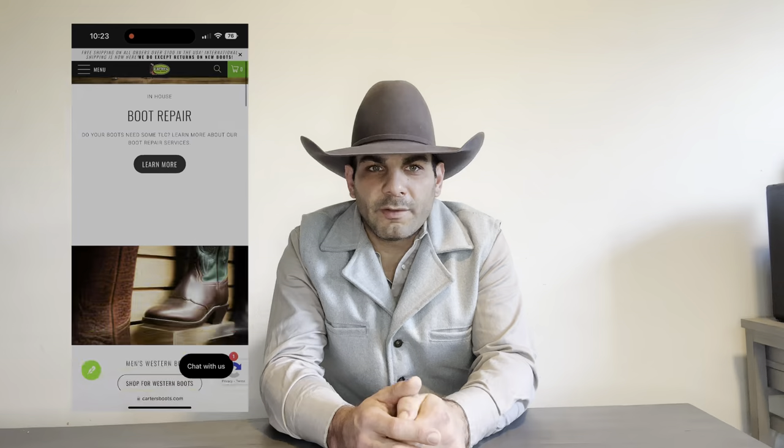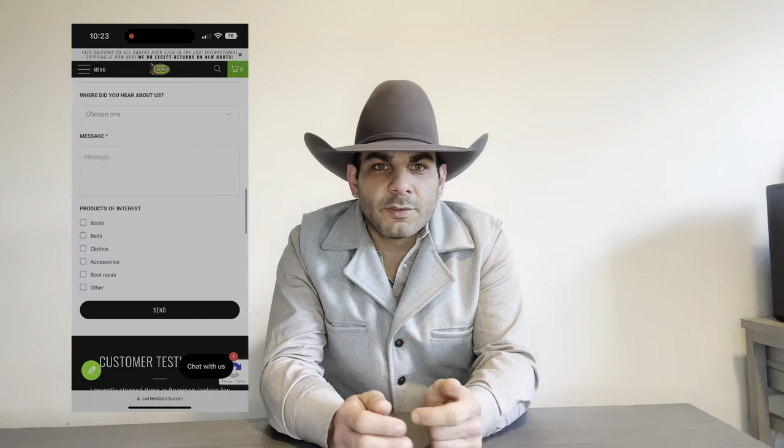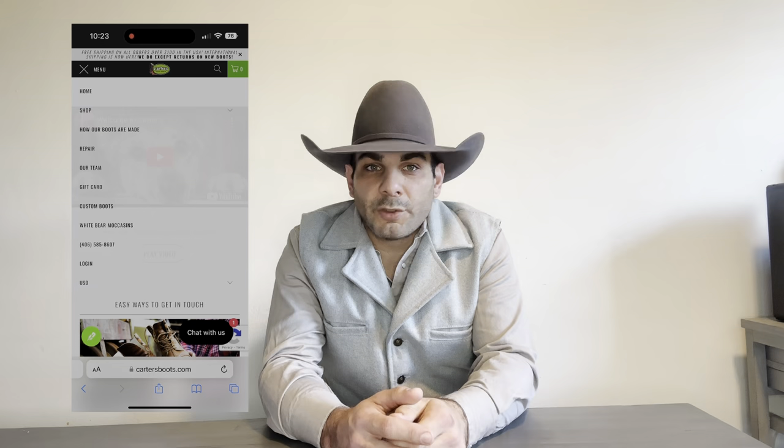Hey folks, Lonnie here with Cowboy Boots Hats and Western Life Enthusiasts. Today's video is brought to you by Carter's Boots and Repair, an online retailer located in Montana. They sell cowboy boots from brands such as Hondo Boots, Anderson Bean, Macy Bean, Horsepower, and their own brand, Carter's Boots.